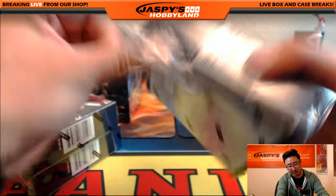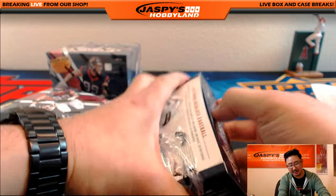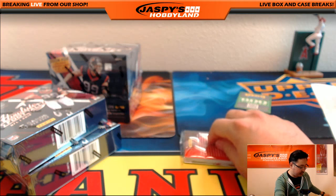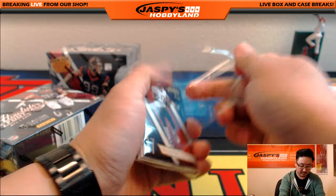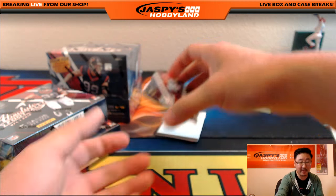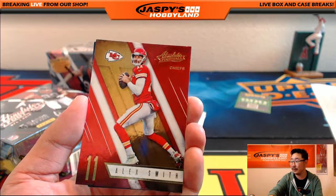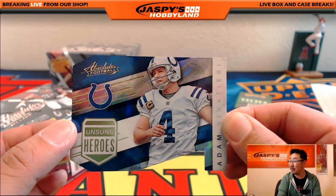We do have another case of this on the website — jaspieshobbyland.com. We also have another new release, 2016 Bowman Chrome Baseball Random Team Break — be sure to check that out. And of course we have Origins and a bunch of other fun stuff on the website. Alshon Jeffery, Alex Smith, and Unsung Heroes — Adam Vinatieri, because he's a kicker.